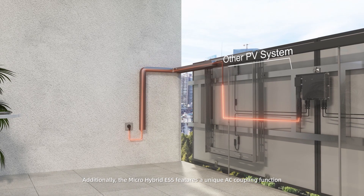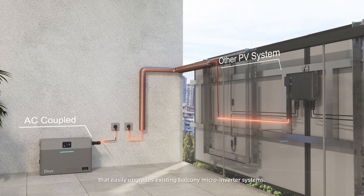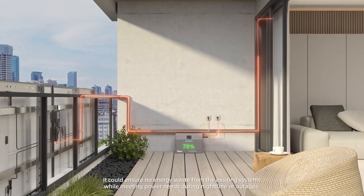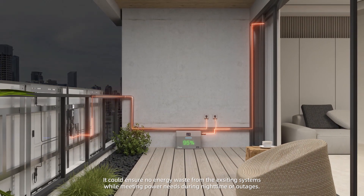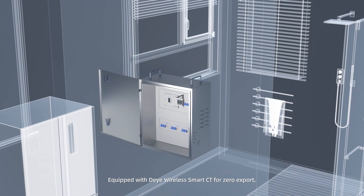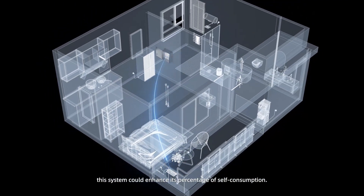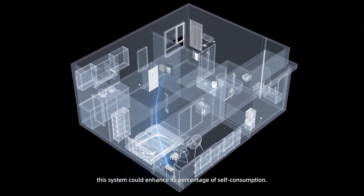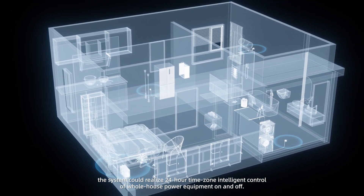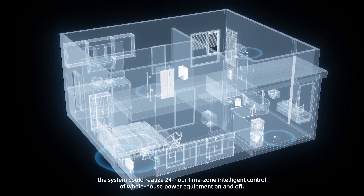Additionally, the Micro Hybrid Energy Storage System features a unique AC coupling function that easily upgrades existing balcony micro-inverter systems, ensuring no energy waste while meeting power needs during nighttime or outages. Equipped with Deye Wireless Smart CT for zero export, the system enhances self-consumption. With the Deye Smart Plug, it enables 24-hour time zone intelligent control of full-house power equipment.